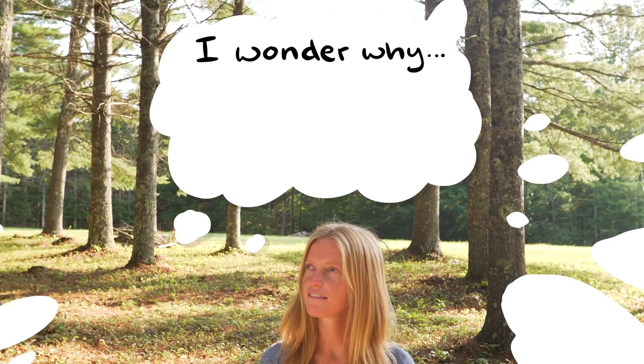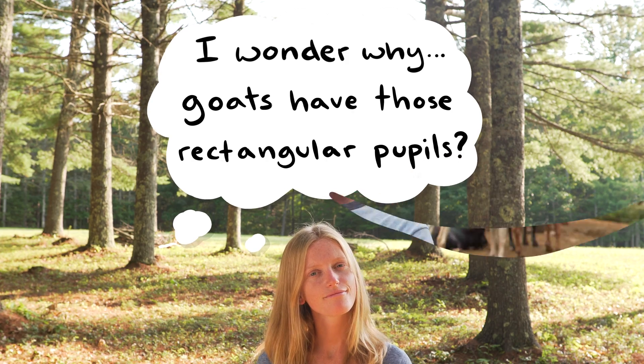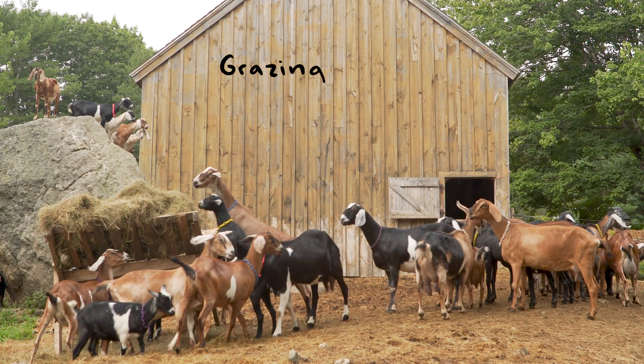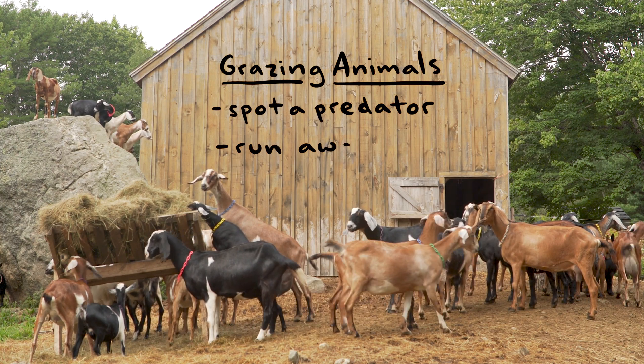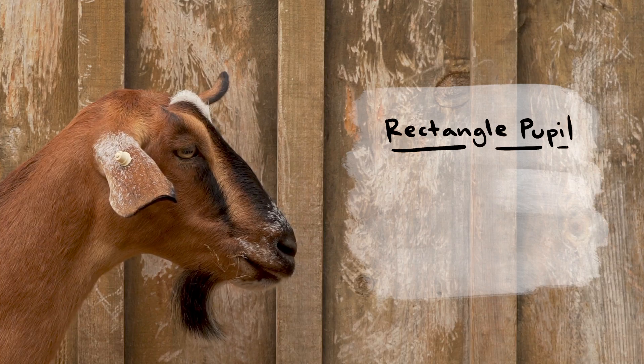I wonder why goats have those rectangular pupils. This all has to do with goat survival. Goats are grazing animals, which means to survive they need to spot a predator coming and run away if it starts approaching them. That pupil helps them do both of those things pretty well.